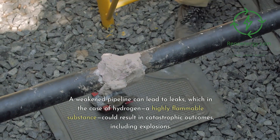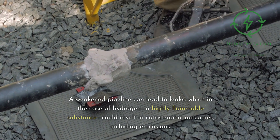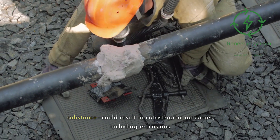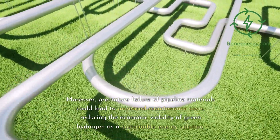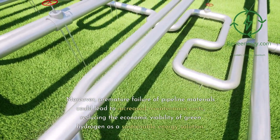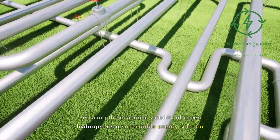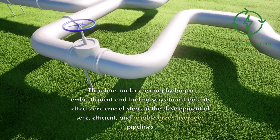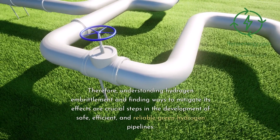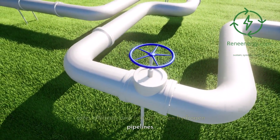A weakened pipeline can lead to leaks, which in the case of hydrogen — a highly flammable substance — could result in catastrophic outcomes, including explosions. Moreover, premature failure of pipeline materials could lead to increased maintenance costs, reducing the economic viability of green hydrogen as a sustainable energy solution. Therefore, understanding hydrogen embrittlement and finding ways to mitigate its effects are crucial steps in the development of safe, efficient, and reliable green hydrogen pipelines.